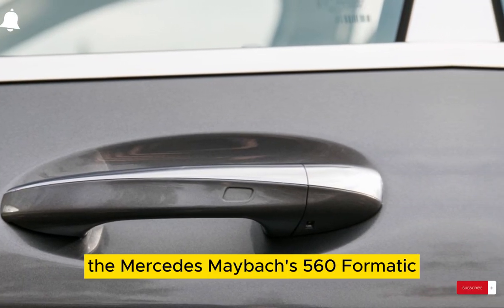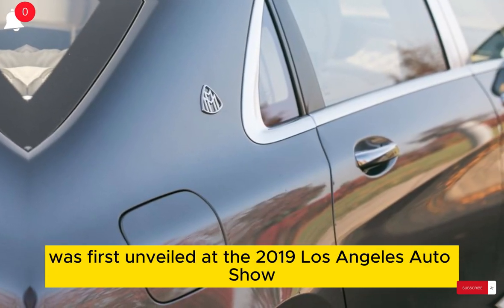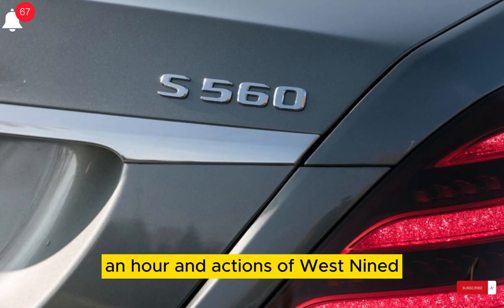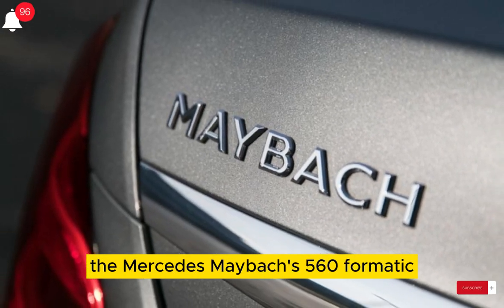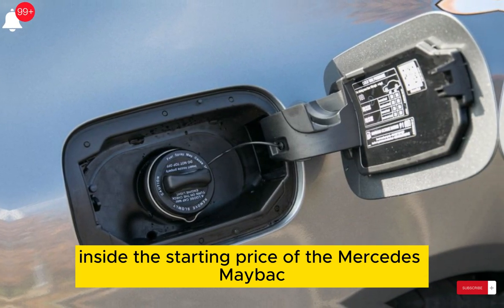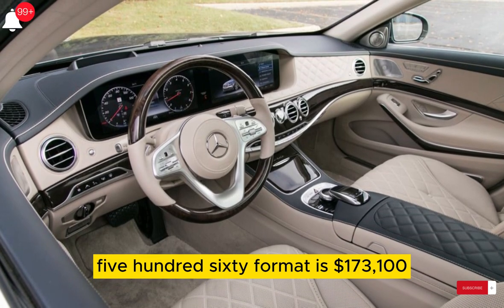The Mercedes Maybach 560 Formatic was first unveiled at the 2019 Los Angeles Auto Show. It went on sale in early 2020. The starting price of the Mercedes Maybach 560 Formatic is $173,100.